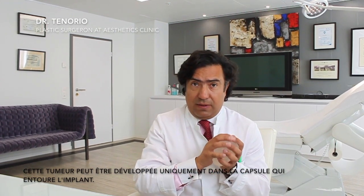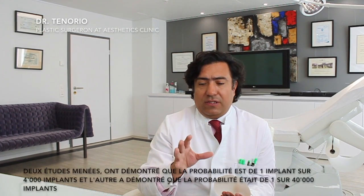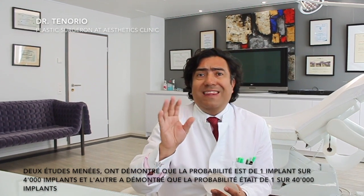This tumor is only located initially in the capsule that surrounds the implant. There is no reason to panic because the rate is extremely small. One study demonstrates that it may happen in one every four thousand implants, and another study demonstrates that it can happen once every forty thousand.